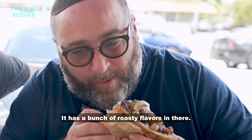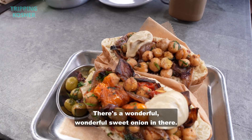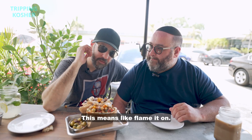It has a bunch of roasty flavors in there. We always talk about that flavor of char. There's a wonderful sweet onion in there. There's a wonderful burnt on the pepper. This means like flame it on.